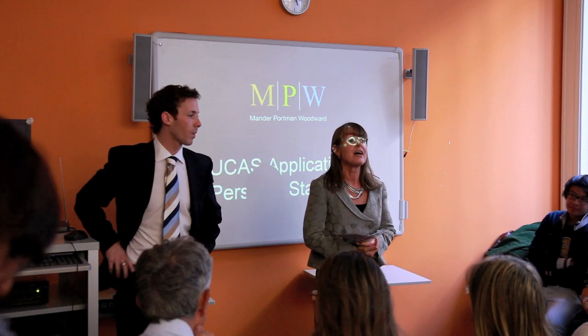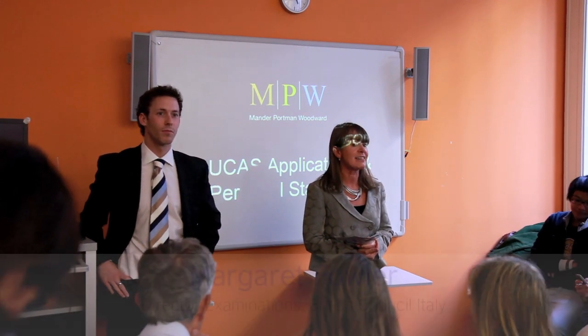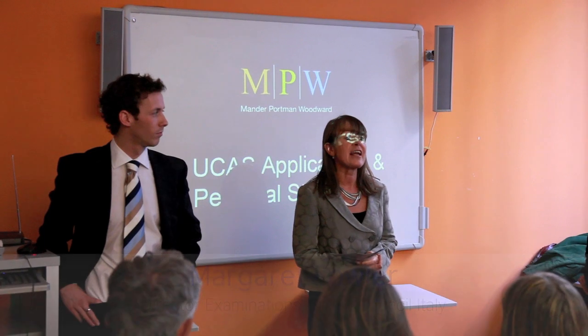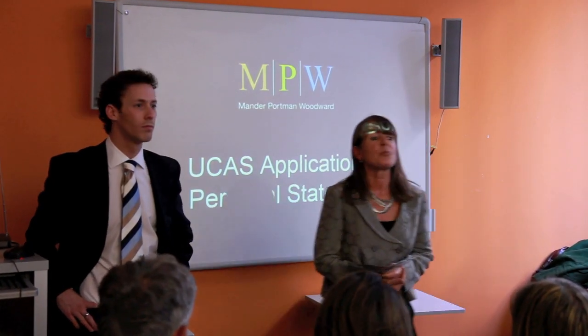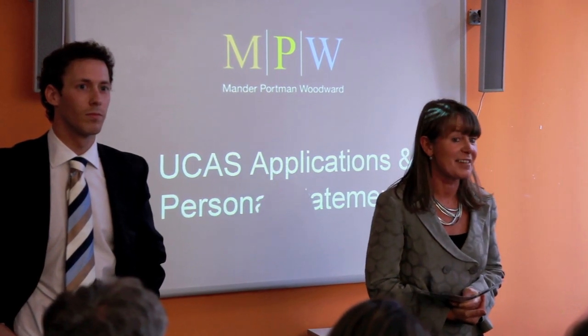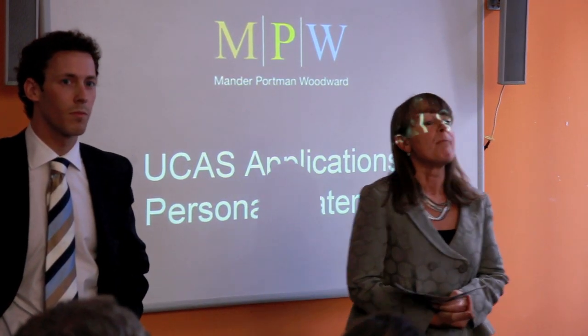We are here to promote cultural relations between the United Kingdom and Italy with regards to the arts, English and education. We have a very large teaching centre and also a very large examination service. We run exams for over 30,000 candidates a year. Some of you may have already done an exam with us. Most of our exams we run on behalf of the University of Cambridge. Cambridge ESOL is an examination board which specialises in English language exams.